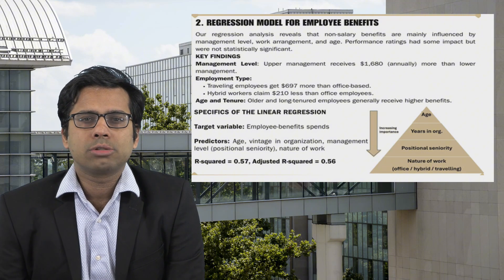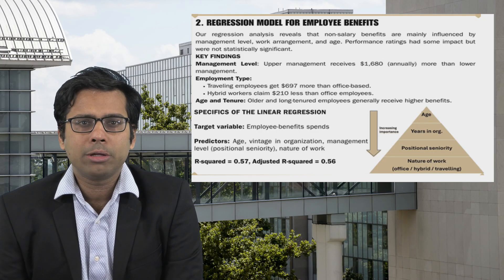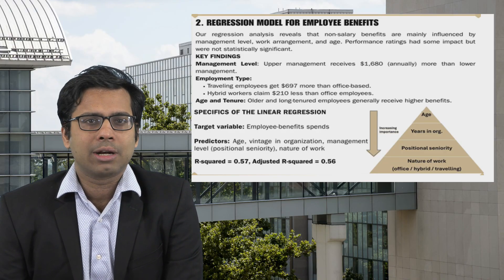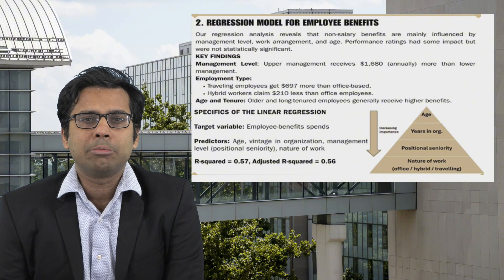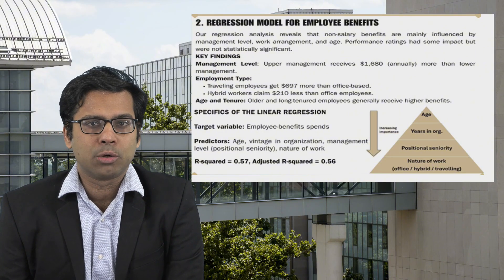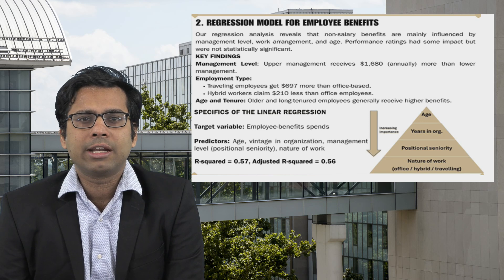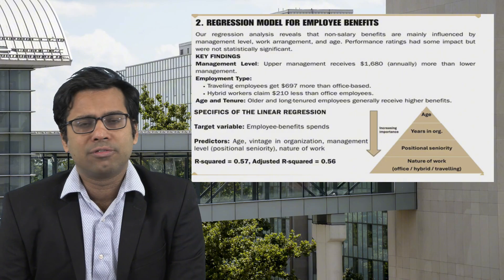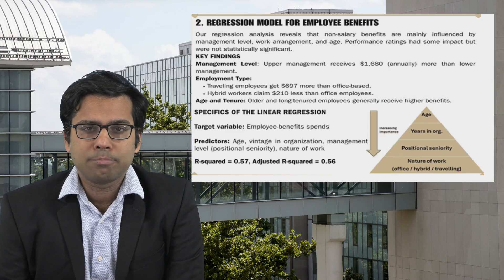Our next model was a linear regression model aimed at predicting employee benefits and figuring out which features are important in estimating the amount of benefits an employee might claim. It is to be noted that employee benefits can include phone bill reimbursements, insurance claims, and similar items. After running the regression, we found that work location is the most important predictor, with hybrid working employees claiming the lowest and traveling employees claiming the highest amounts. Positional seniority was the second most important predictor, with upper management typically getting around $1,700 more and middle management $400 more annually than lower management. Age and years in the organization were also important predictors, but the performance rating of employees was found to be statistically insignificant. This regression model had an R-squared value of 0.57.